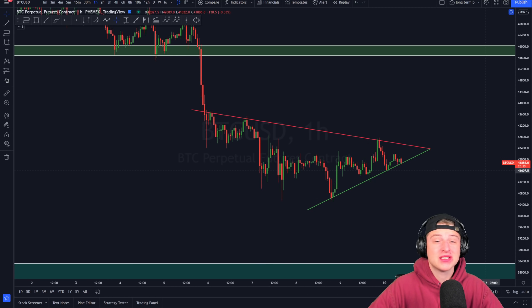Welcome back to this new video here on the channel. Today I will be discussing the Bitcoin and cryptocurrency market because right now Bitcoin is forming a new symmetrical triangle, and this breakout could be resulting in a very significant market movement.